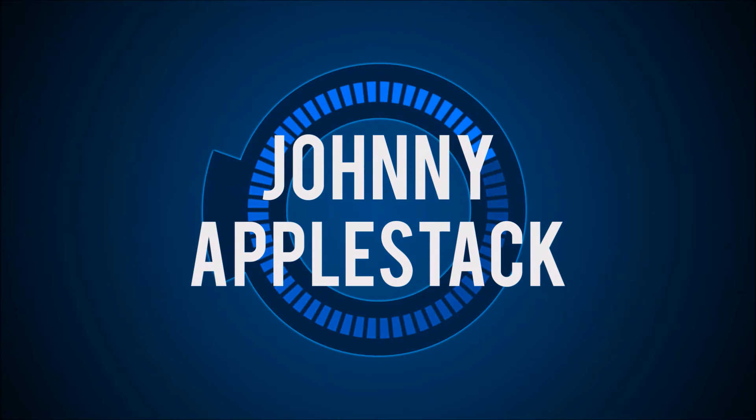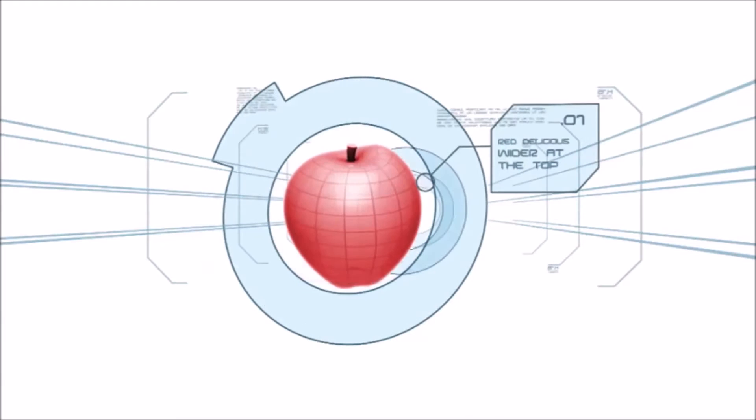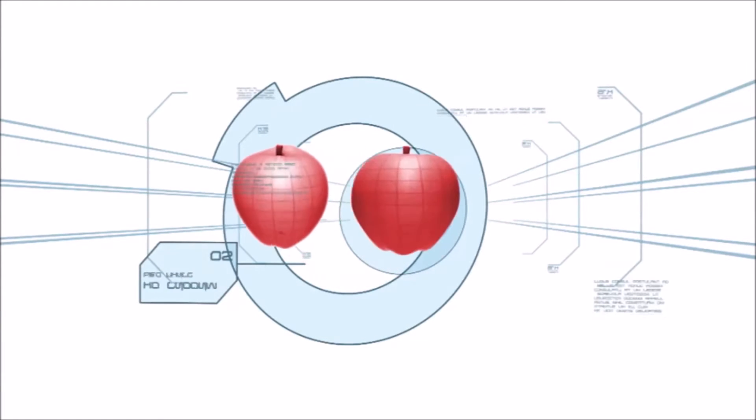One apple stack. The widest part of a red delicious apple is at the top. It has five distinct knobs at the bottom, with no two apples identical in shape.